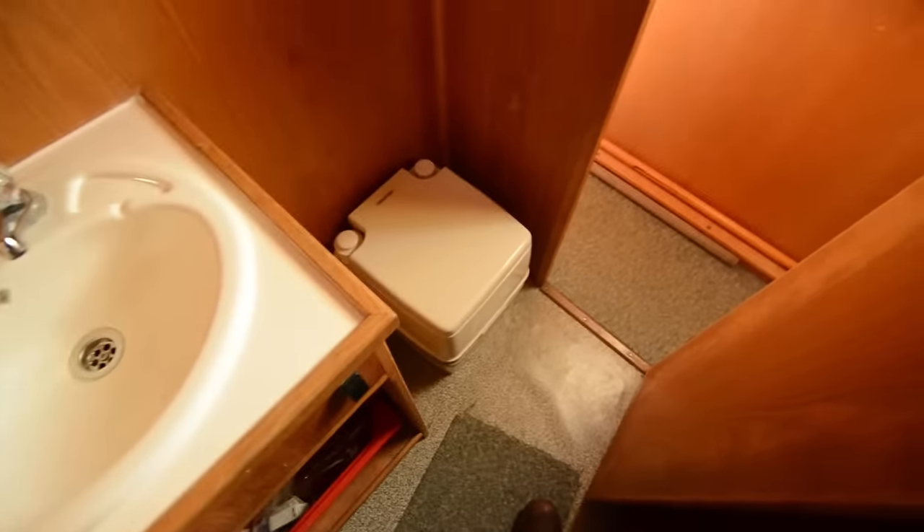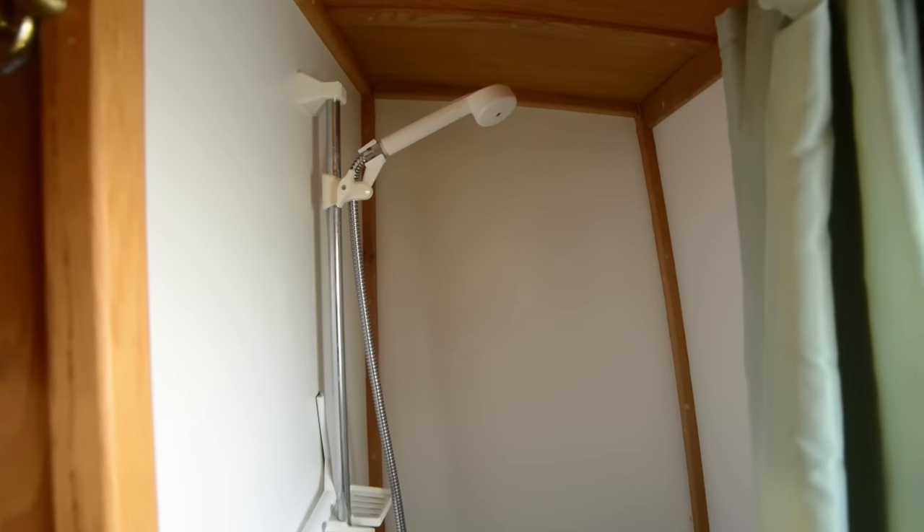The dinette doubles up as a double berth for guests. Then down the corridor into the bathroom, which houses a sink unit, the porta potty, and of course the shower cubicle.